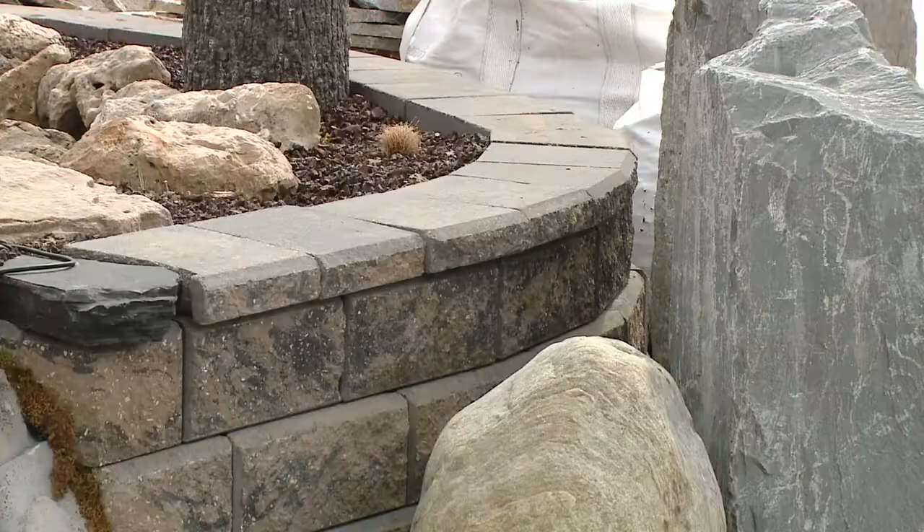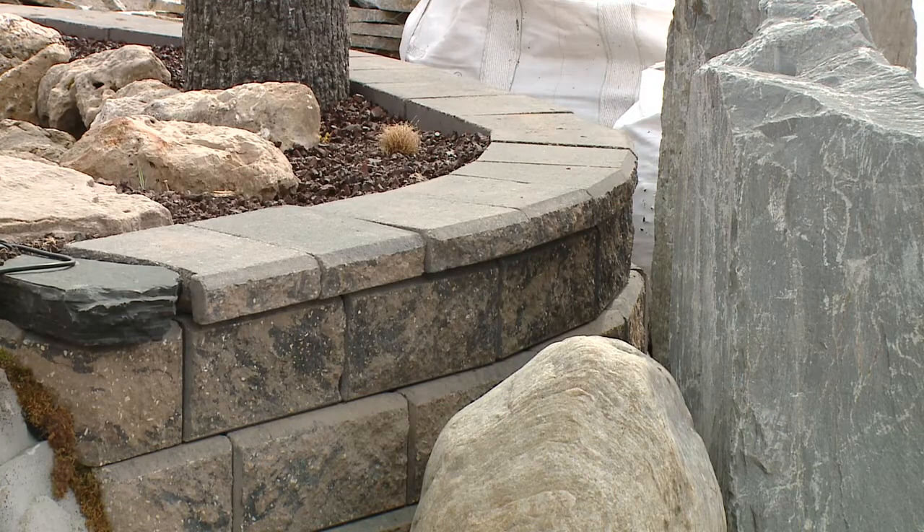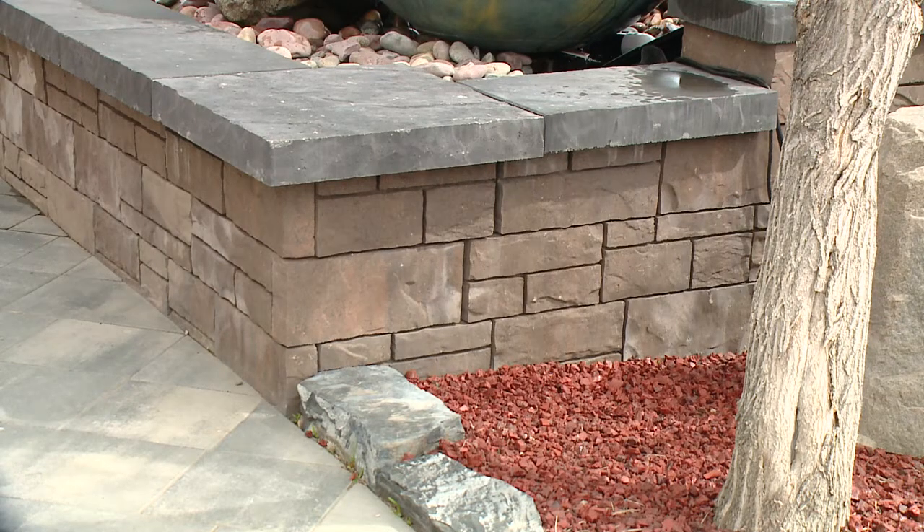Yeah, so one of those reasons is out of necessity. If you've got a really big sloped yard and you want to create some usable space, a structural retaining wall is something that we can help you out with. And then the other thing is purely aesthetic — in front of that big picture window in your front yard, you really want to make that flower bed pop, bring it up out of the ground a little bit. That's another place we can go.